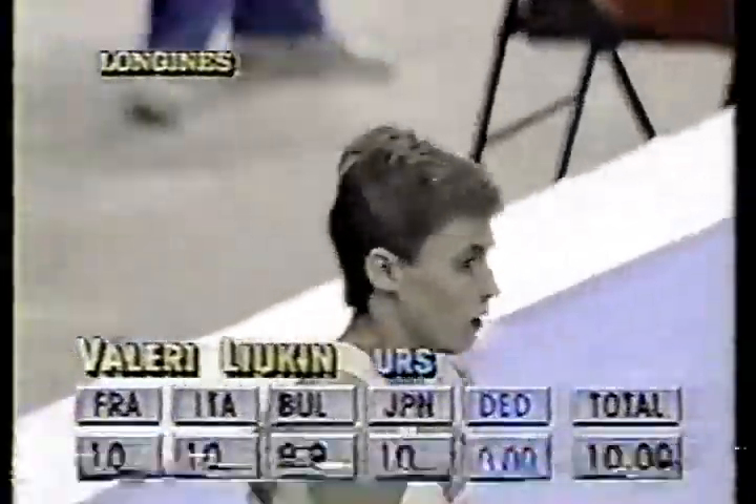Nothing wrong with that routine. The Bulgarian gave him a 9.9 — throw out the high and low — and a 10.